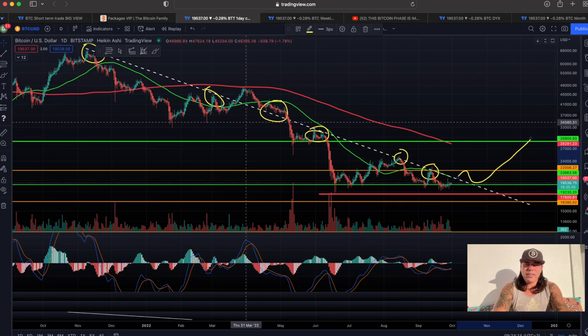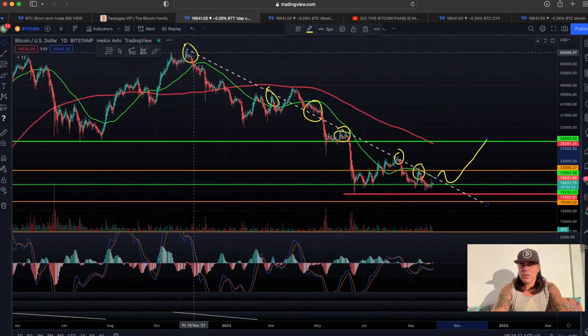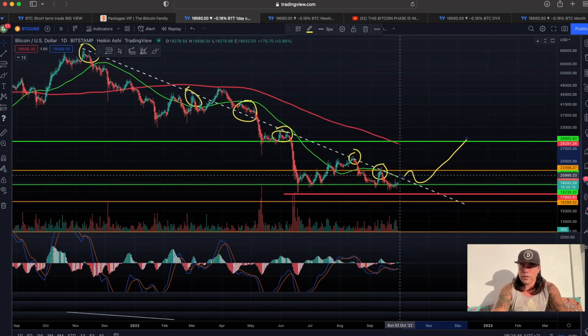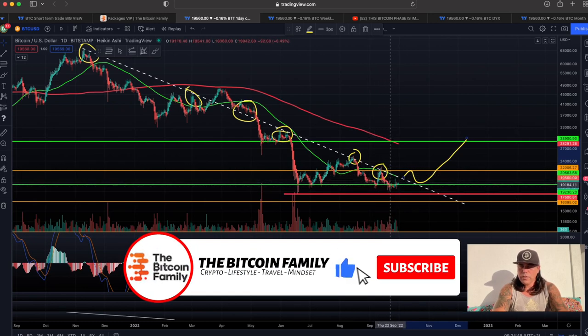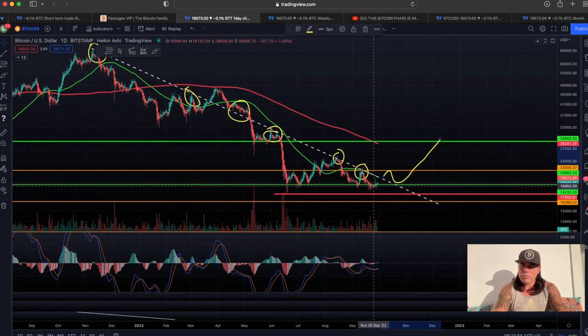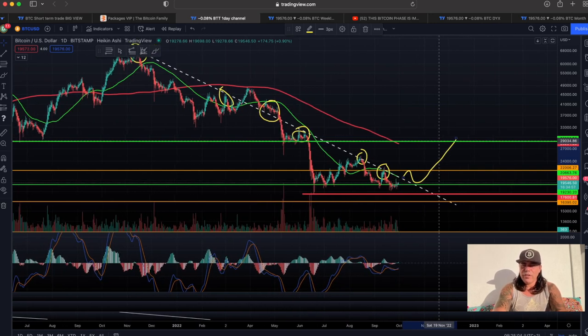If we zoom out a little bit, we get the daily chart — this one is very important. On the daily chart we can see that dotted white line, which is a downward trend line that came from the all-time high, all the way down. You can see that line, at the yellow circles, was resistance or support, and every time when it was resistance, we came back down. The last time was on the 12th of September. Now again, we are crawling up and going to try and test that line again. What we want to see is the move above that line, a retest of that line, and then go off. That is the longer term view on the daily chart.